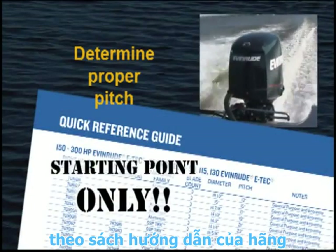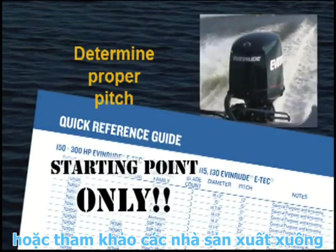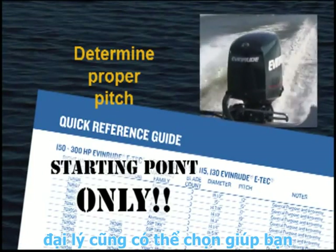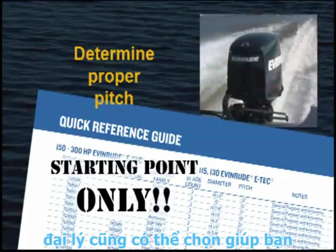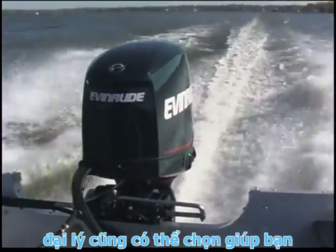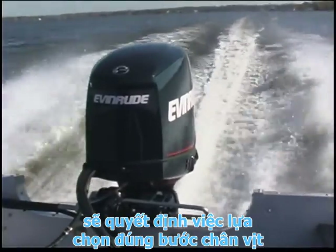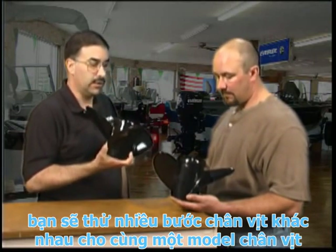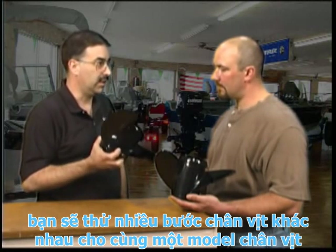Use the Evinrude-Johnson Propeller Selection Guide or the boat builder's recommendation only as a starting point. Your dealer may also be able to help, but an on-the-water test is the only way to determine the correct pitch. You will need access to different pitch propellers for the propeller model you have chosen — your dealer may have demonstration propellers available.